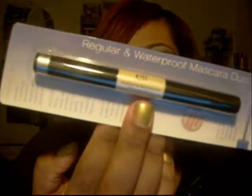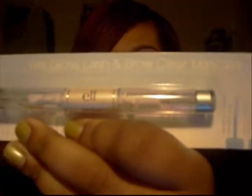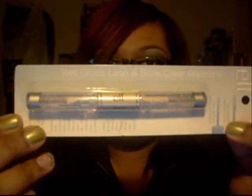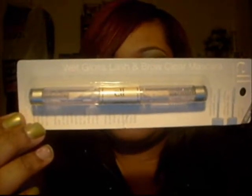I didn't order this one — I think it was a free gift. It says 'New Improved Formula' on that little sticker. So I guess this was a free gift. I did order this one though: the Wet Gloss Lash Brow Clear Mascara. This works wonderfully — I use this when I use false eyelashes.